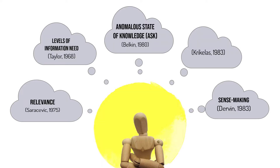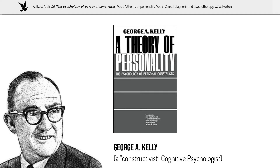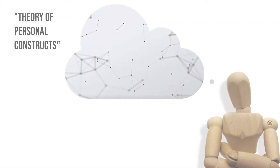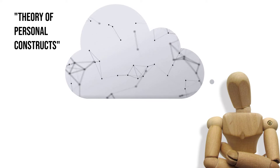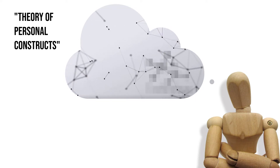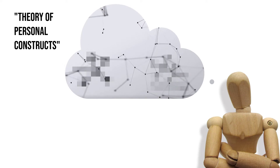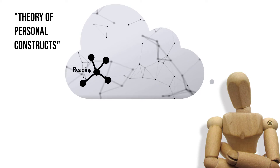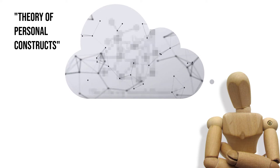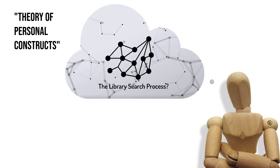Next, Kuhlthau situates her study within the LIS literature and borrows a framework from cognitive psychology: George A. Kelly's theory of personal constructs. It holds that people think and learn by building constructs of their experience — patterns held in the mind that enable us to anticipate events and predict outcomes. As we move through time, constructs are either validated by experience or found faulty and reconstructed. Reconstruction happens in phases and can be emotionally challenging. Personal Construct Theory focuses Kuhlthau's project: she aims to discover the constructs students bring to library searching, and casts the information search as a process of construction.